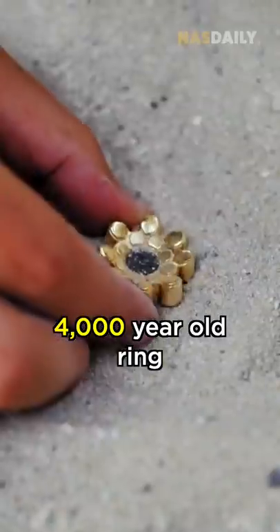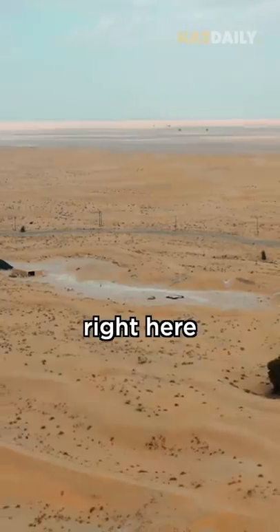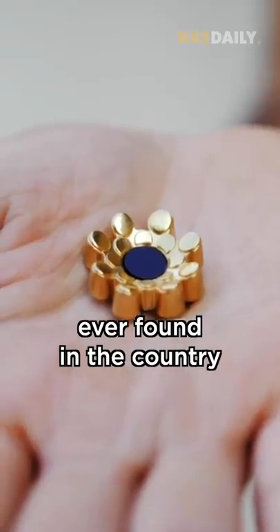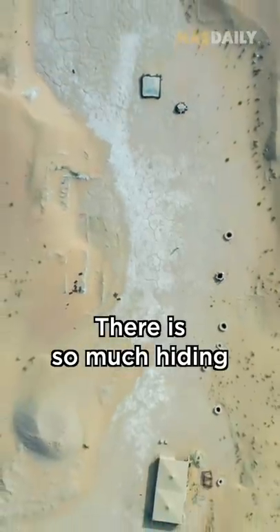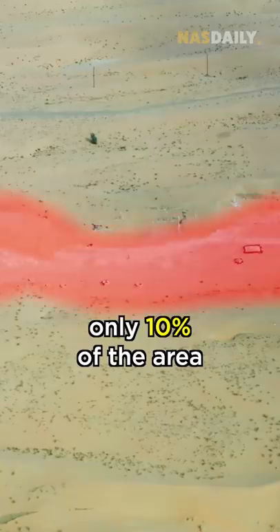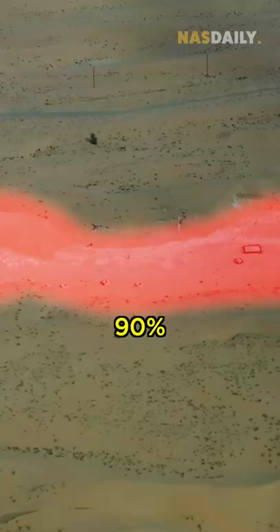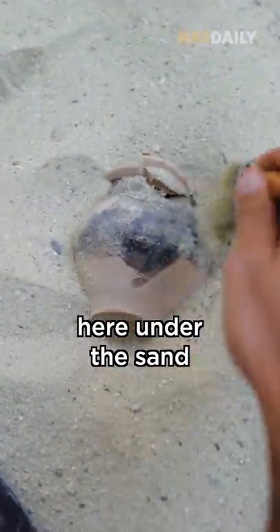In the UAE, they found a 4,000-year-old ring right here, hidden in the sand. It is the oldest piece of jewelry ever found in the country. There is so much hiding under this desert — only 10% of the area is discovered. The remaining 90% is still hiding here under the sand.